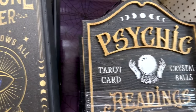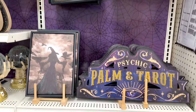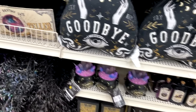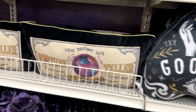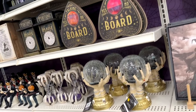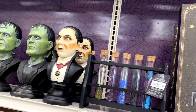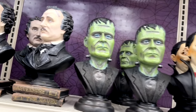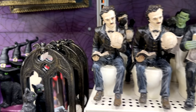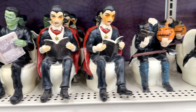Moving over into their home decor stuff, they've got a lot of psychic fortune-teller things — wall hangings, pictures, pillows, crystal balls, little Ouija board planchette things. But what caught my eye was the Dracula, Frankenstein monster, and Edgar Allan Poe busts. And if you want them on the toilet, you can get them on the toilet also. They're joined by their friend the Headless Horseman.